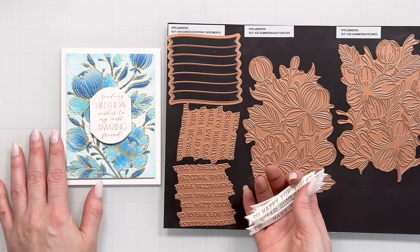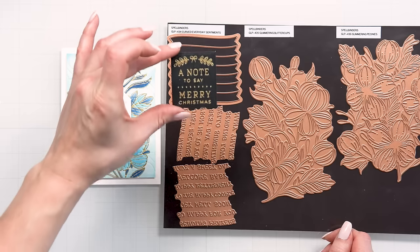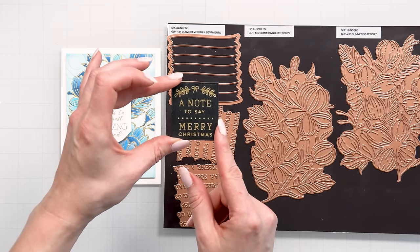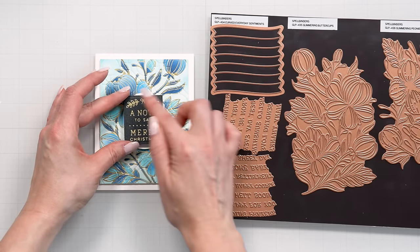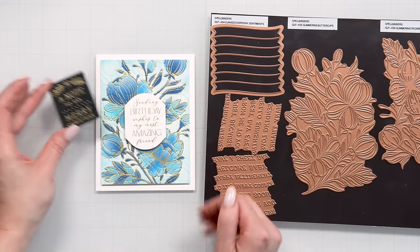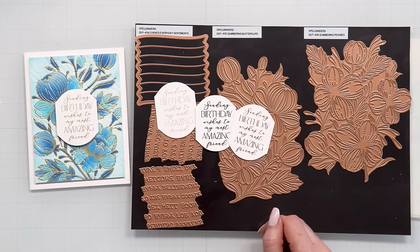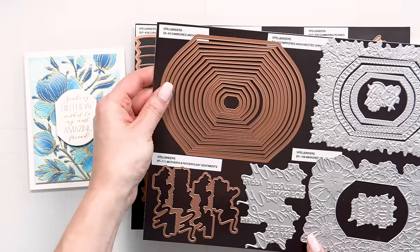I'm not going to use those sentiments for my cards because I wanted something different — I really like a different type of label on my card. I'm using a birthday sentiment from the Mirrored Arch Blooms set and the label die from the Mirrored Arch Labels die set by Spellbinders, a collection I shared a video on recently.